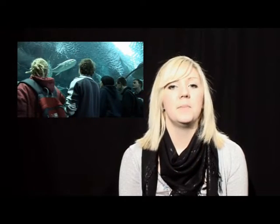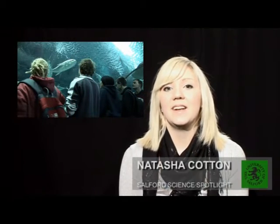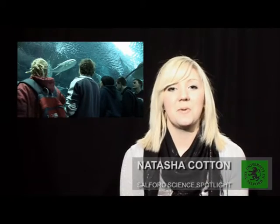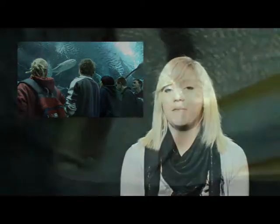Not so much a field trip, but a voyage under the sea. Salford Environmental Science students took a trip to the Blue Planet Aquarium and our cameras went with them.